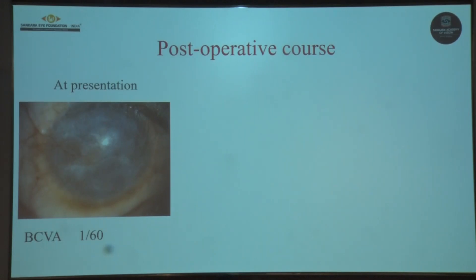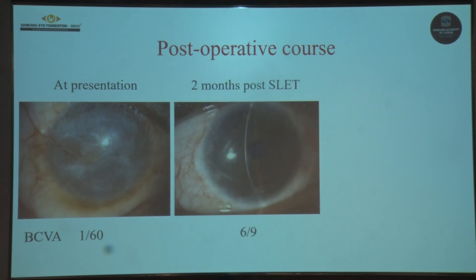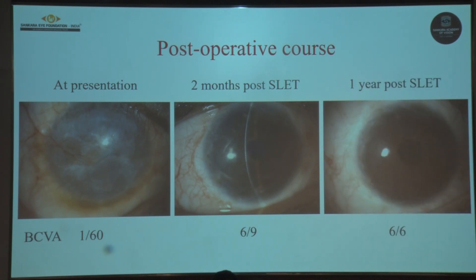Post-operatively the patient showed a remarkable improvement in the ocular surface as well as in vision. At 2 months post-op we could see regression of vascularization along with resolution of scarring, with vision improving to 6/9, and further improving to 6/6 at 1 year post-op. Steroids were also tapered topically and by 1 year post-op the patient was only on topical immunomodulators.